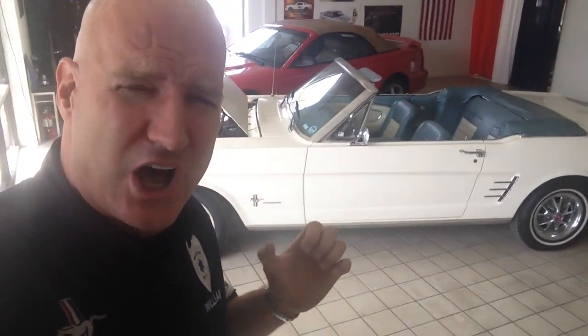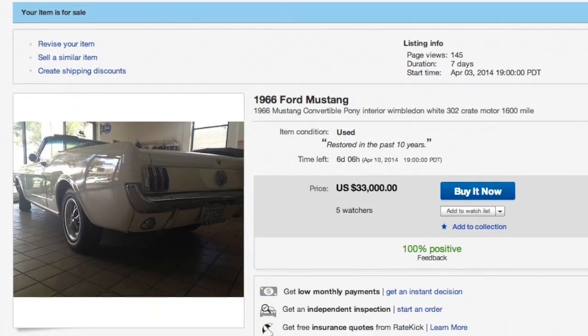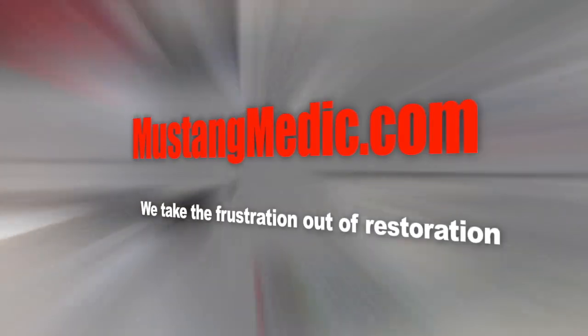It's 1966, here we go! It's eBay time! Mustangmedic.com — we take the frustration out of restoration.